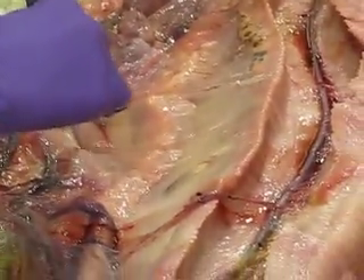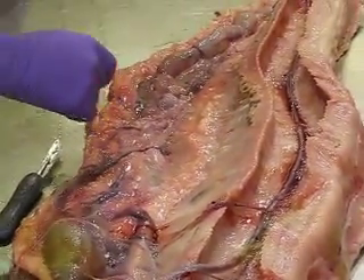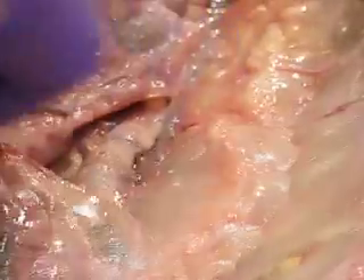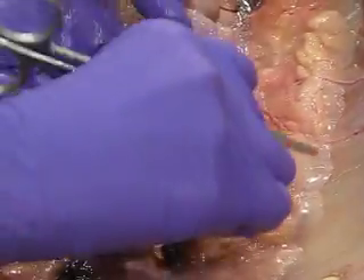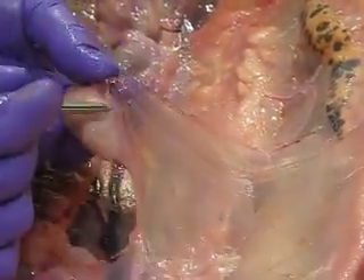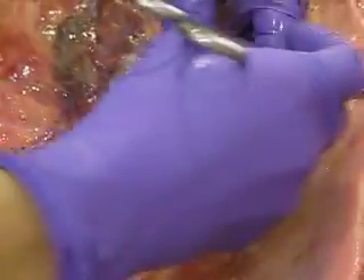Yeah, that's a testicle. They very nicely house their adrenal glands right adjacent to the testicle. It's the same thing with the female — it's adjacent to the ovary and the mesorchium. So the adrenal gland will be sitting right in here, and it will be just a long shape, very similar, adjacent to it and darker.